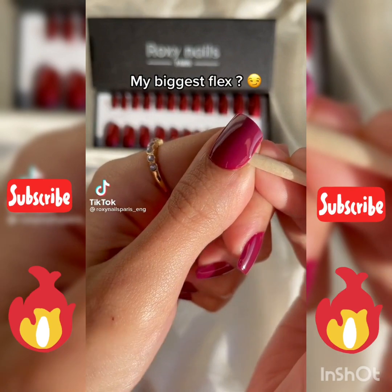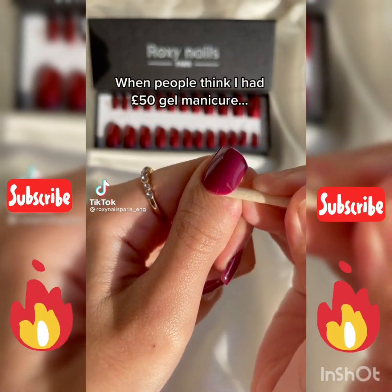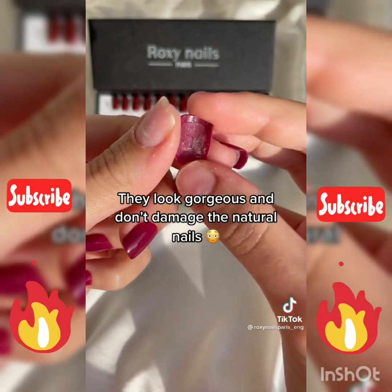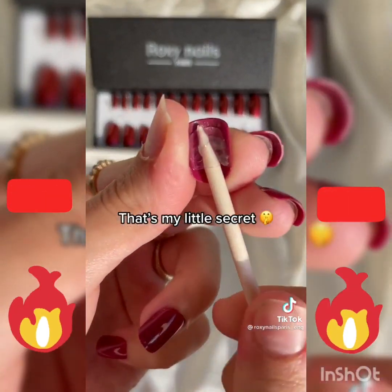My biggest flex: when people think I had a gel manicure, but I actually wear press-on nails. They look gorgeous and don't damage the natural nails. That's my little secret.